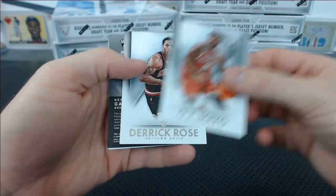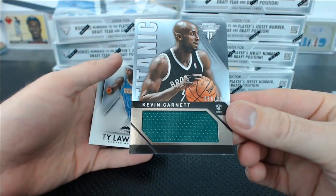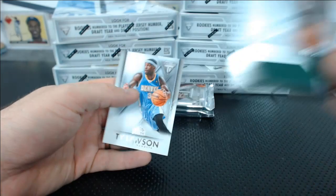OJ Mayo, Derek Rose base. Kevin Garnett, 36 of 299 — Titanic Kevin Garnett Jersey Relic. Andrew B. gets a Ty Lawson base.